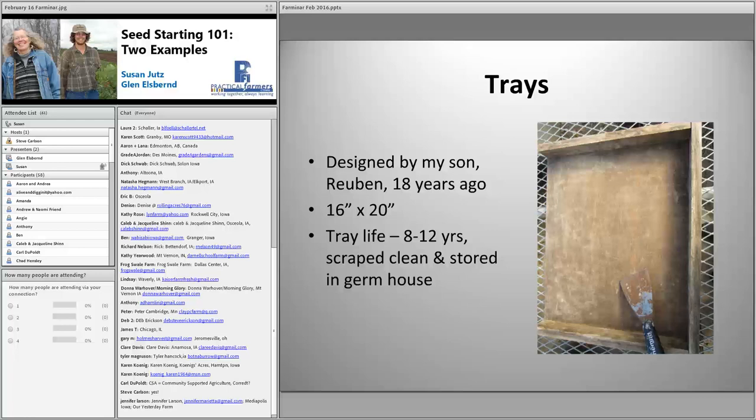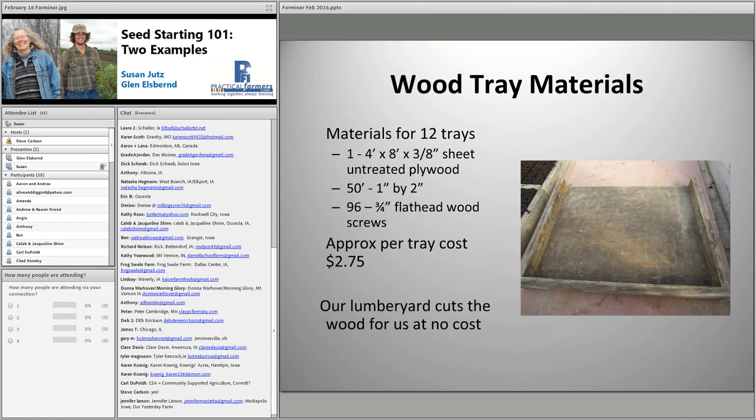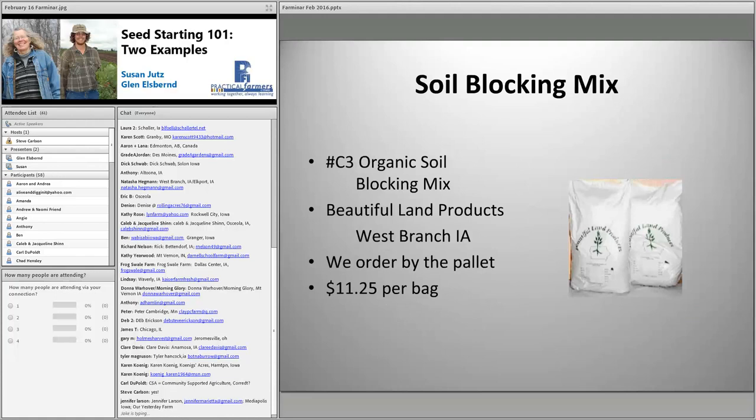My son Ruben designed and built these wooden trays to streamline our system. They're easy to build and last for years if they are cleaned and stored in the germination house to dry immediately following use. We use six wood screws on the bottom and two to fasten the side ends. We have more than 150 of these trays and every two to three years we make some new ones to replace old ones as they wear out. We order our C3 soil block mix by the pallet, and they deliver to the farm, so the cost per bag includes delivery.